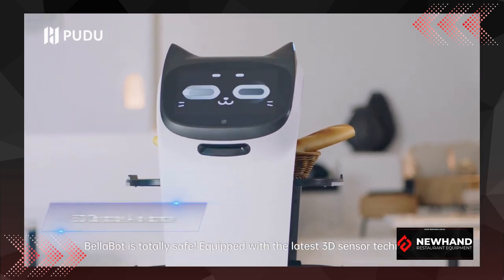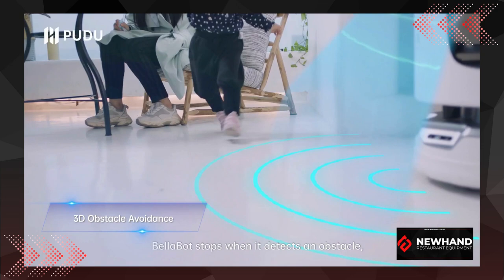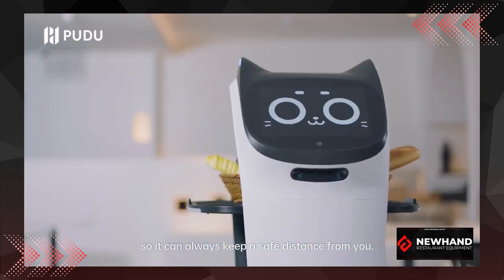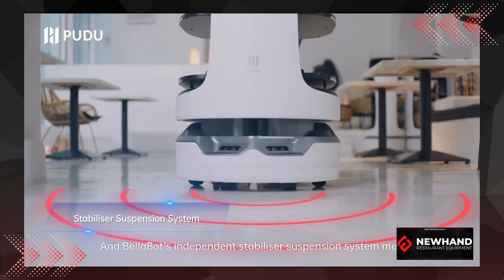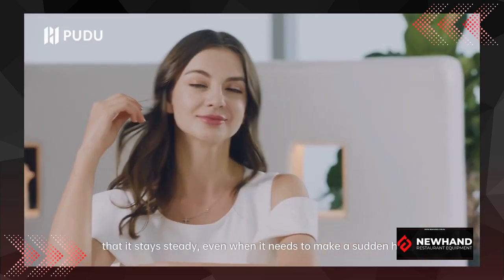How safe is Bellabot? Bellabot is totally safe, equipped with the latest 3D sensor technology. Bellabot stops when it detects an obstacle, so it can always keep a safe distance from you. And Bellabot's independent stabilizer suspension system means that it stays steady, even when it needs to make a sudden halt.